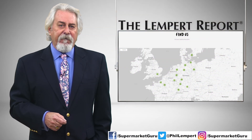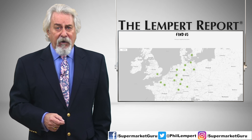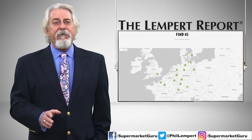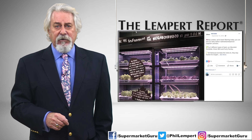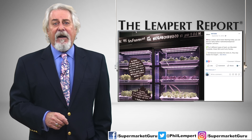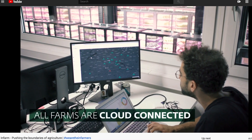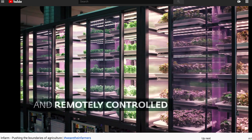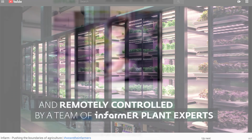Infarm has more than 500 such installations in stores and distribution centers in other parts of the world, but this is the first installation in U.S. grocery stores. The growing process at the two pilot stores involves LEDs and an irrigation system with recycled water. Infarm uses a cloud-based technology system to remotely control the temperature and lighting for each of its farms.